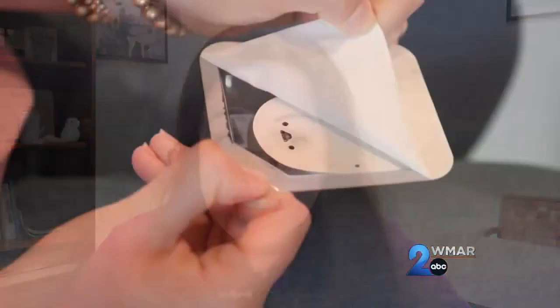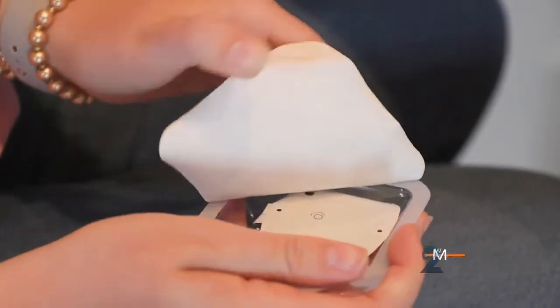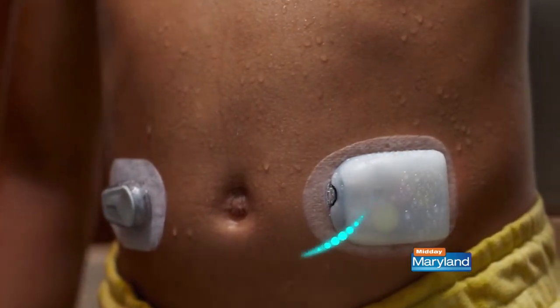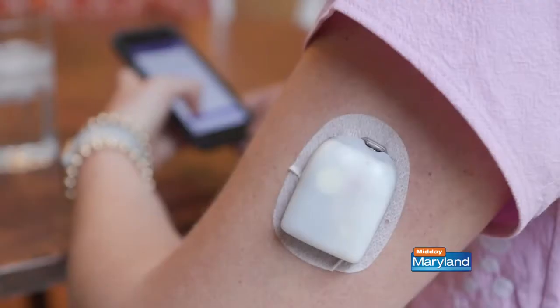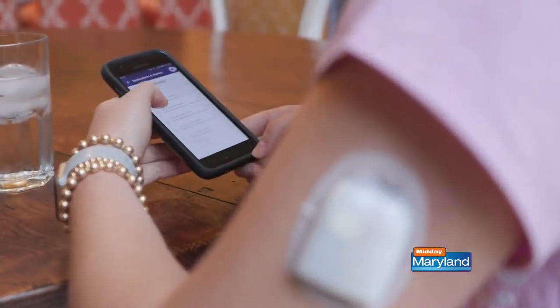There's something called Omnipod 5 — tell us about that and how it's helping. Omnipod 5 is a first-in-class tubeless automated insulin delivery system. A user wears a continuous glucose monitor that sends glucose data every five minutes to the pod, which contains the insulin and is worn directly on the body. The pod uses a math formula to adjust insulin using customizable glucose targets, allowing for more physiologic insulin delivery.